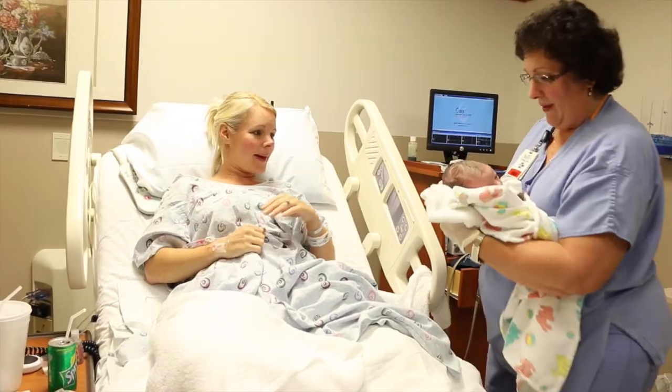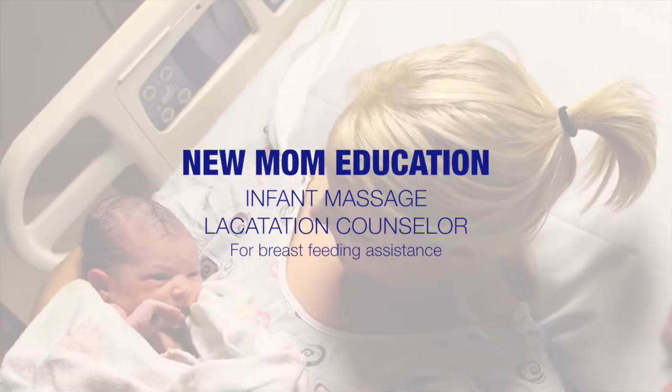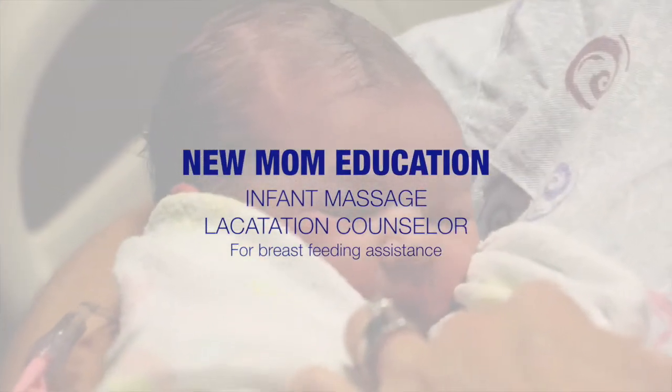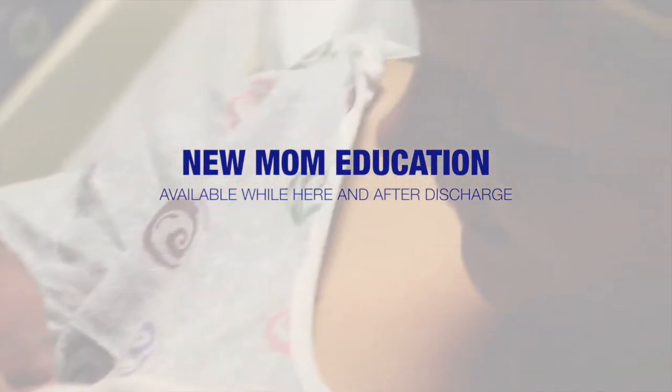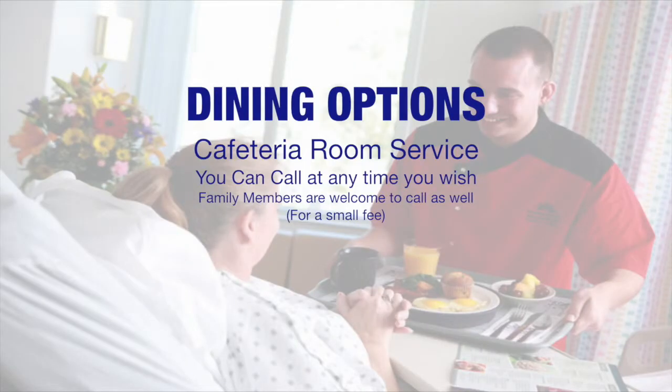During your stay after your delivery, you will receive lots of education on your new baby and also on taking care of yourself. Some of the highlights are infant massage — we have a certified massage therapist for infants on staff. We have both a lactation counselor and consultant on staff for your breastfeeding assistance, and they are both available while you're here as well as after you are discharged. We will be doing kangaroo care immediately after your delivery and at other times during your first day. This helps you and your baby get to know each other, increases bonding, and also aids in breastfeeding. Partners are encouraged to spend the night, which will prepare you both for your transition at home with a new baby. The staff is always available 24 hours while you are here. Our cafeteria provides room service, which is very convenient — you can call at any time and order whatever you want. Family members may also order for a small fee if they wish.